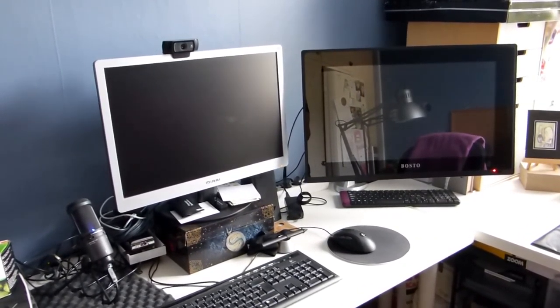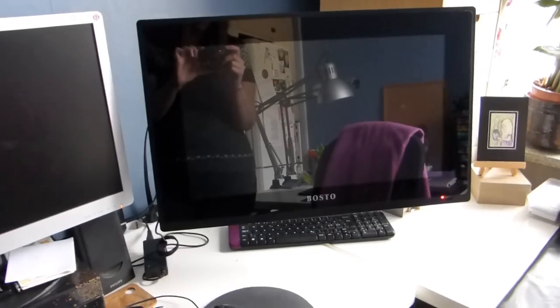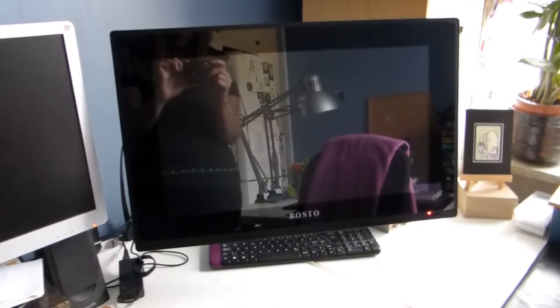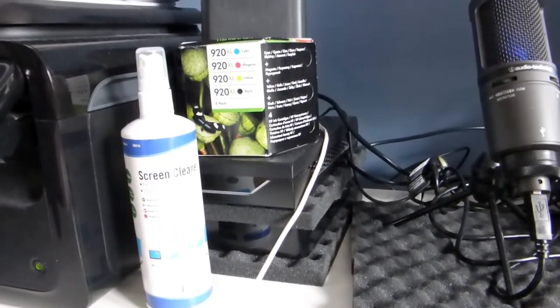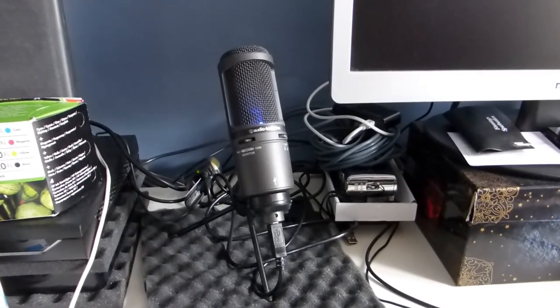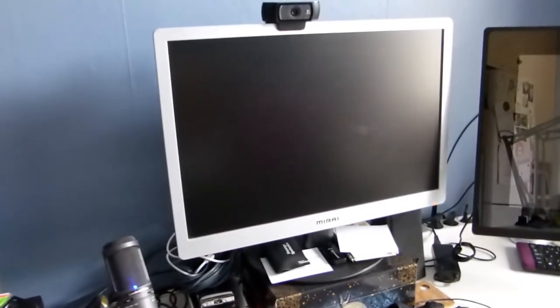So here's the printer we have — an HP some kind of printer. And then we have my computer setup. It's where I edit my videos, browse the internet and other computer things, play games and such. I currently have two monitors. I used to have three, but when we painted the room and set it up again, one of them broke. So now I only have two. And one of them is actually a drawing tablet — it's an alternative to Wacom Cintiq.